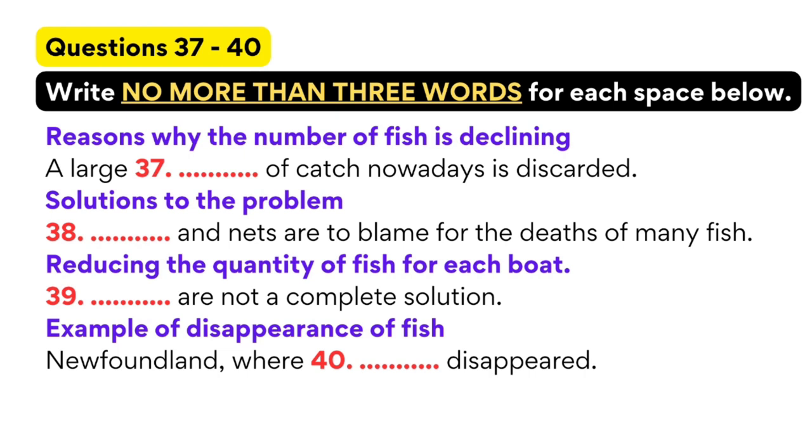A sizeable proportion of the catch from modern trawlers or fishing boats is thrown away. Nets quite often land fish that are not wanted and which are thrown back into the sea dead. Discarded nets and other traps are responsible for the deaths of many fish. Our seas are littered with rubbish which also destroys lots of fish. Fish are also being changed by the chemicals dumped into the oceans, as well as by overfishing, so the size of certain species is decreasing. More then have to be fished to produce a decent catch.